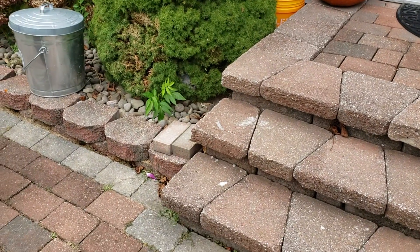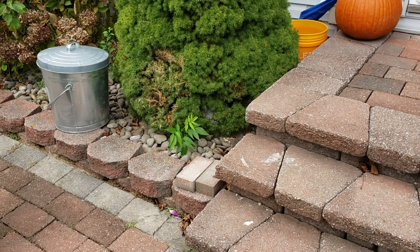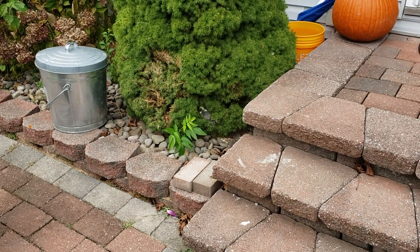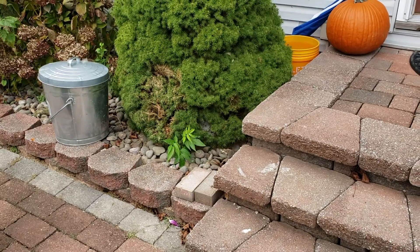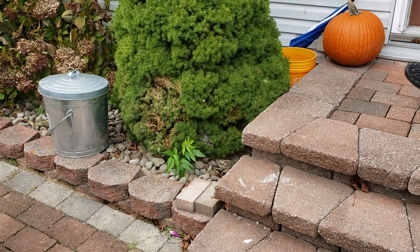Here we are dealing with a rather dangerous situation in which a yellowjacket's nest is right by the entrance to the home. Something as simple as closing a door or walking down the steps and sidewalk will disturb the yellowjackets and cause them to attack whatever and whoever is close to their nest.